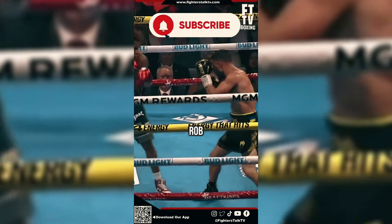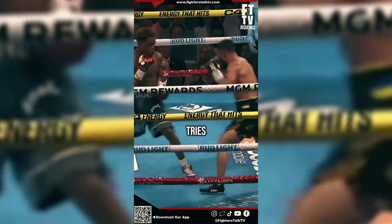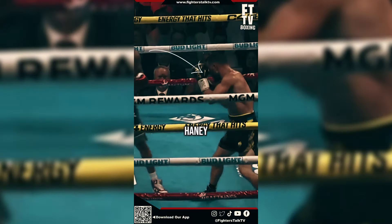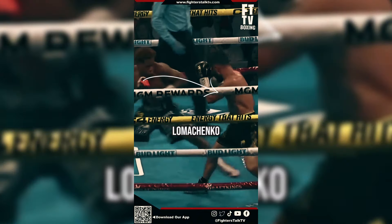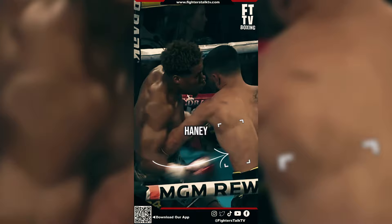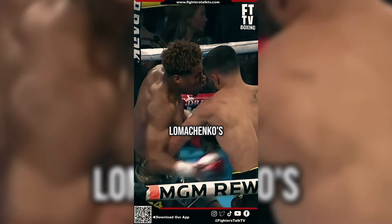Did Devin Haney rob Lomachenko? Haney tries to faint but doesn't fully commit to it, so Lomachenko keeps his guard up. Haney commits to a faint again, and Lomachenko puts up a high guard, exposing his left side. Haney throws a big right hook to Lomachenko's body.